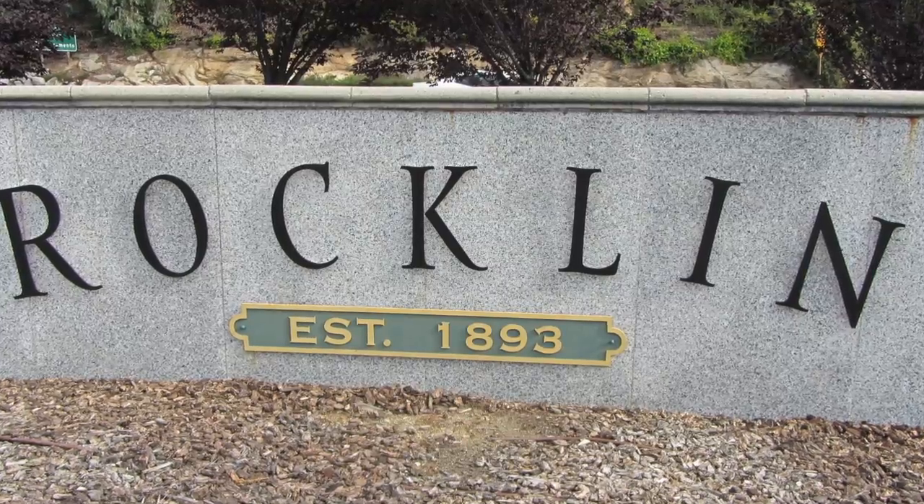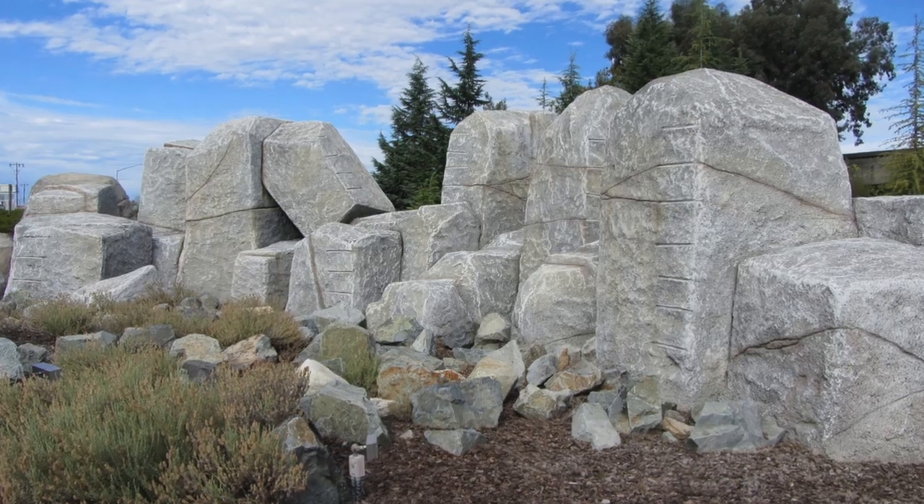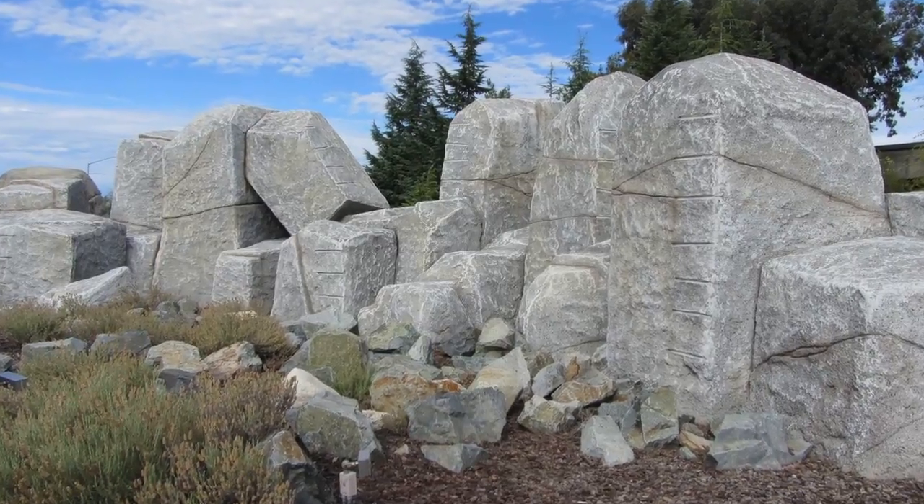There are reports that there was something peculiar about the structure. We are sending our best reporter, Lea, to investigate.